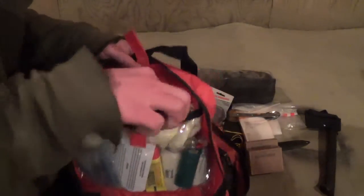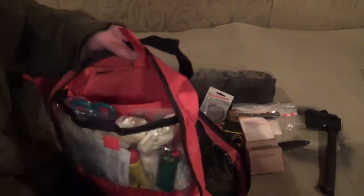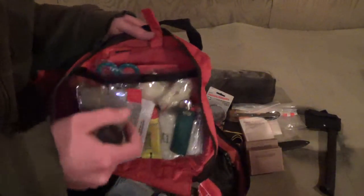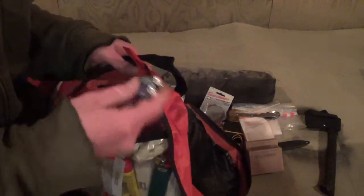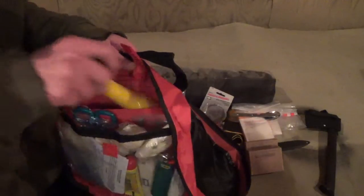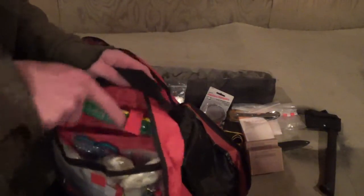Some rubber gloves, bandage scissors, and there should be a little roll of tape in here somewhere. We have a glow stick and a little cheap flashlight that came with this pack — I'm actually going to throw this away and get something more durable. It came with these little cheap batteries that last for five minutes, but for right now it's better than nothing. I like glow sticks because you can tie a string to one after you crack it and at night you can whip it around in a big circle, which increases your visibility quite a bit.